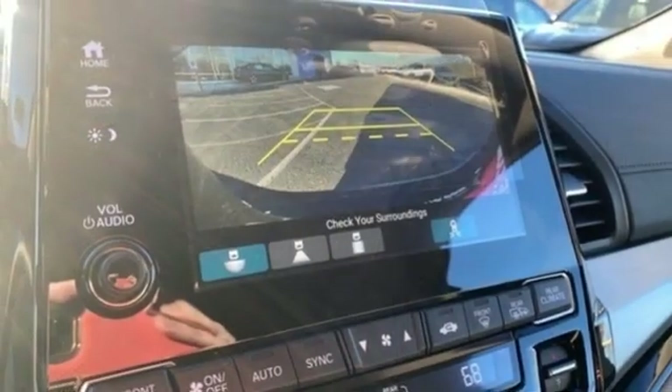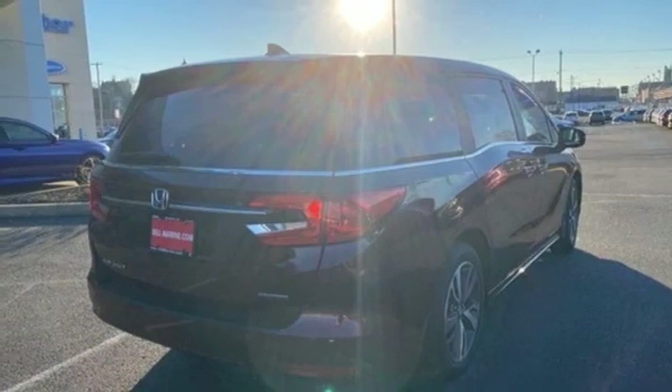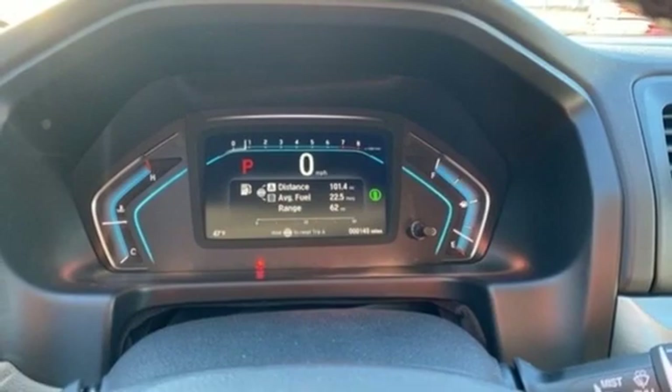Remote engine start smart device, dual zone climate control, V6 engine, power sliding and tilting sunroof, front and rear parking sensors, and integrated navigation system.